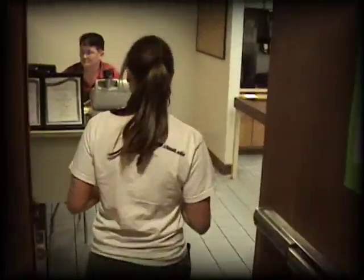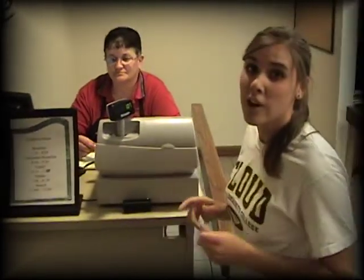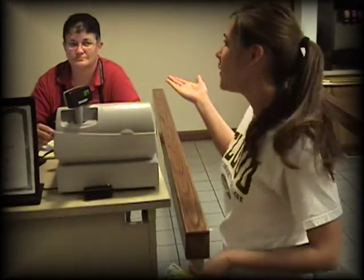Follow me and I'll show you what to do to get your lunch. Right here is where you scan your card, or if you don't have your card, you can tell this wonderful lady what your student number is.